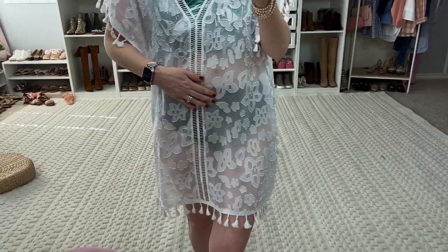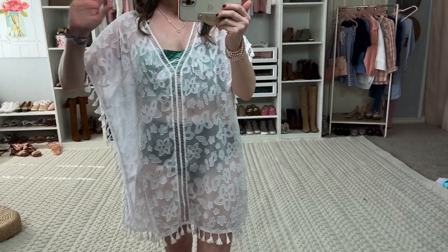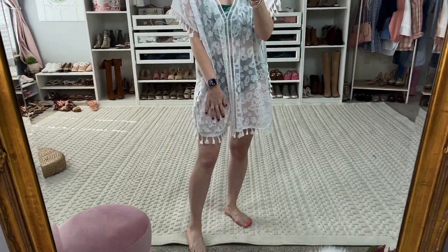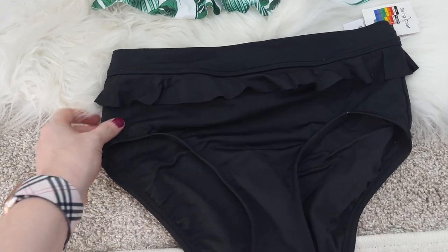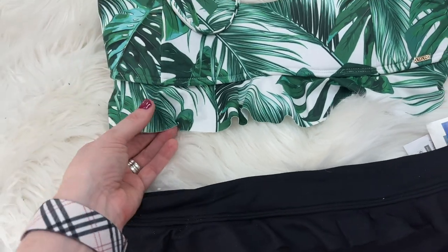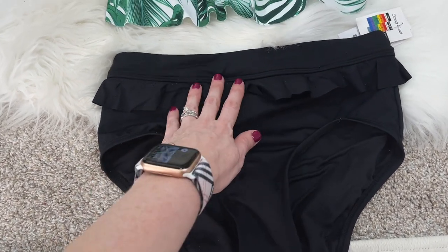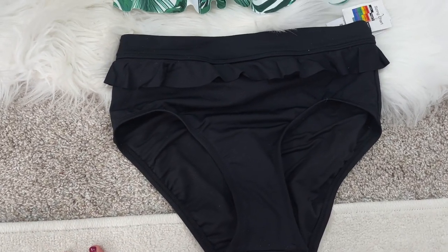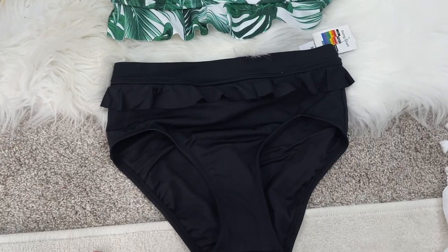The bottoms are high-waisted and also a juniors brand. I'm in a medium in these — they fit great, so I would size up in the bottoms for sure. I'm in a small medium in this little coverup. Here is the suit up close — how adorable is the ruffle detail? The top has a ruffle detail as well. It comes up right to my belly button, it's not cheeky at all, which I absolutely love. Both pieces are affordable and gorgeous.